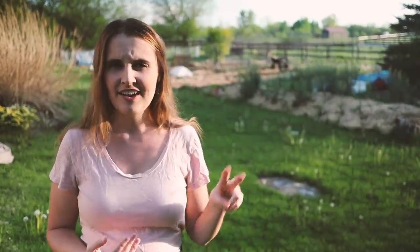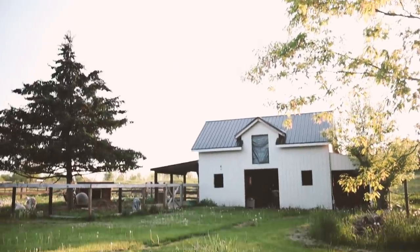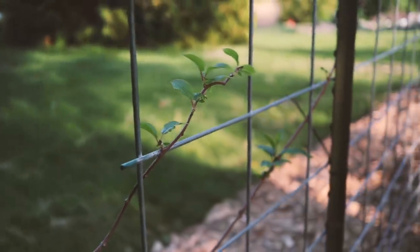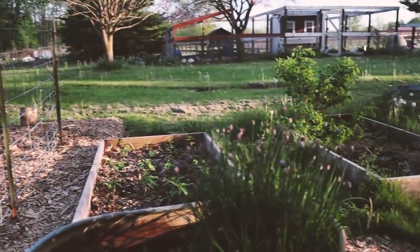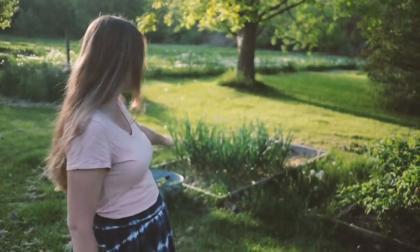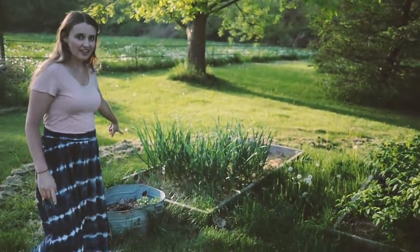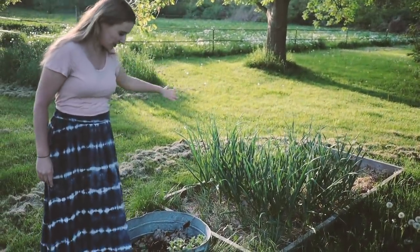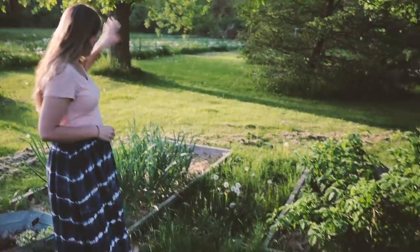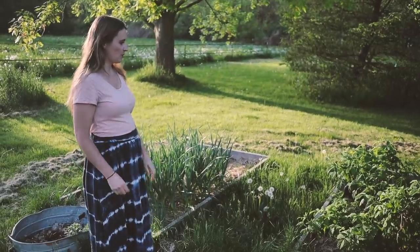We have three raised beds that we put in the ground two years ago. Behind me we have our three raised beds and a couple of random containers. Over here we've got shallots right next to some lovely looking garlic and a little container of mint. And then over behind the garlic we have a dahlia planted under the soil that will come up and bloom and be beautiful.